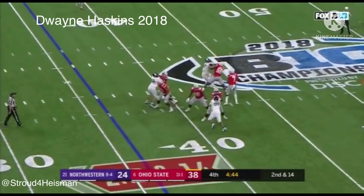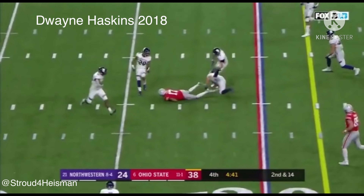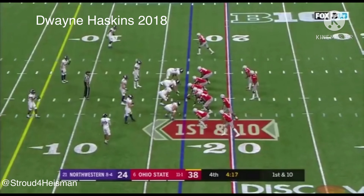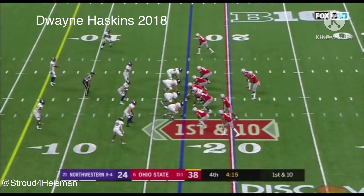They'll throw it on second and 14 — over the middle, caught, Olave, and a first down! Buckeye burns that red shirt and he's out there doing big things for the Buckeyes.